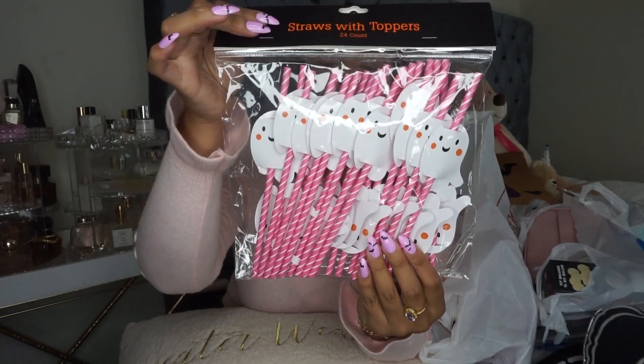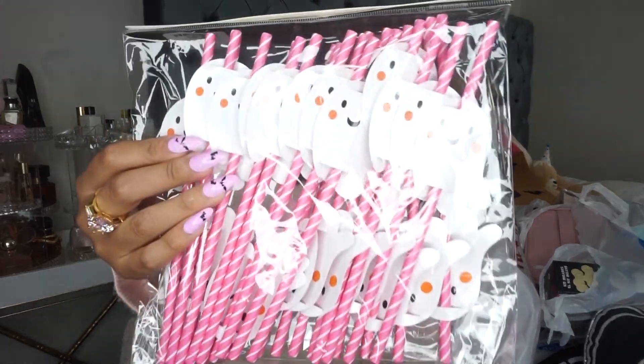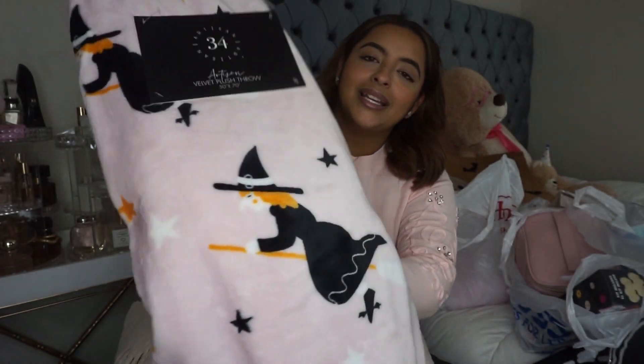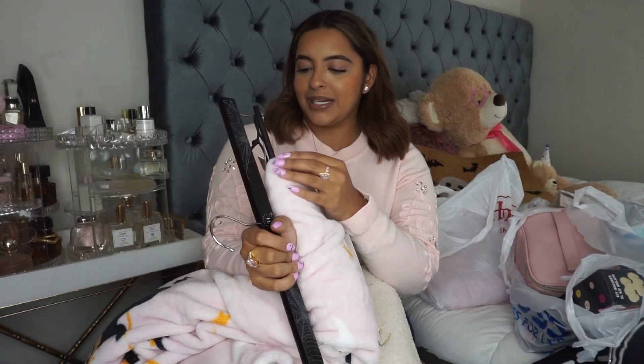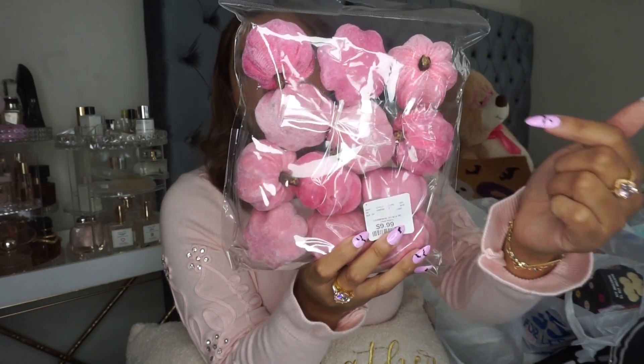I picked up these little straws with little ghost toppers on them — they are too cute. I'm thinking about hosting a scary movie night a couple of times this month, and these are going to look so beautiful in my little coffee bar or hot chocolate bar. These were $4.99. I had been on the hunt for a spooky pink blanket — this one has little witches on it riding broomsticks and it is pink. I'm going to put this over my couch. It was $16.99 at HomeGoods. I also found these little velvet pumpkins — a set of 12, some lighter, some darker — for $9.99.